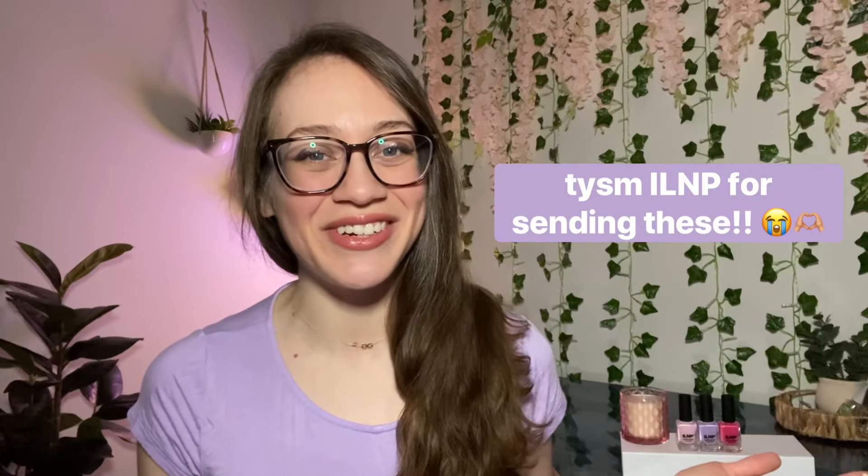Hey everyone, welcome to today's video. My name's Stephanie and today I'm gonna be sharing IL&P's Lovestruck collection. This little trio is inspired by the different expressions of love and all the different stages in that journey. These are all cream finishes, part of the new studio color line that features those gorgeous paddle brushes. I'll save some more of my thoughts at the end after comparisons — for now, let's just get into the swatches.